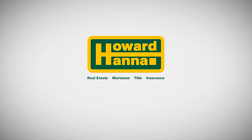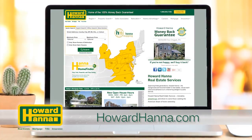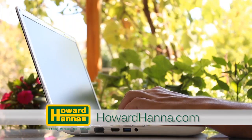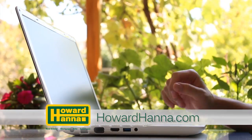The Howard Hanna Sunday Showcase of Homes contains only a portion of many properties we represent for sale in Pittsburgh and the surrounding areas. Visit our website at howardhanna.com to see thousands of additional area homes. Shop for a home online at your convenience 24 hours a day, 7 days a week, or call any of the fine agents featured on the show.